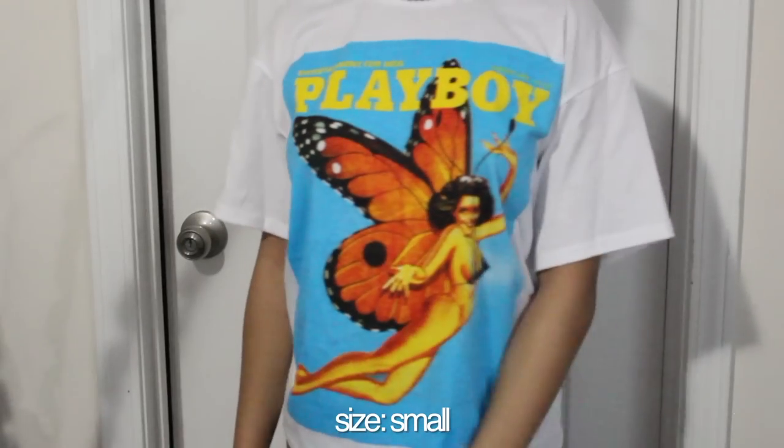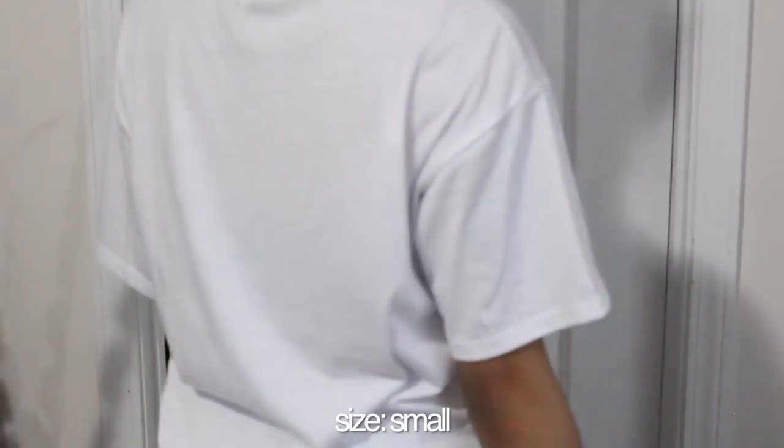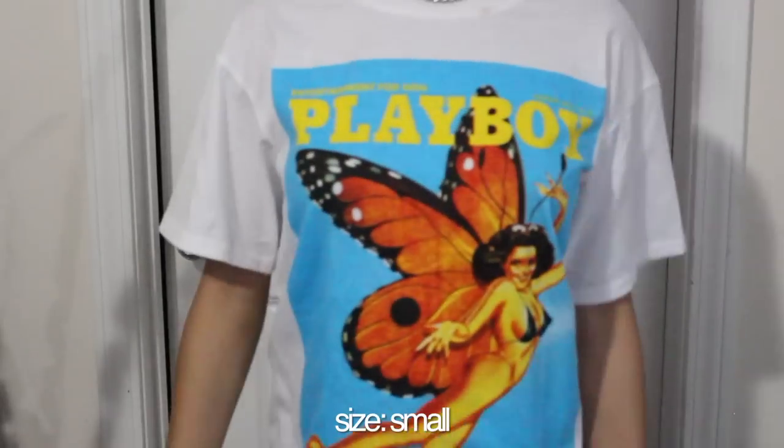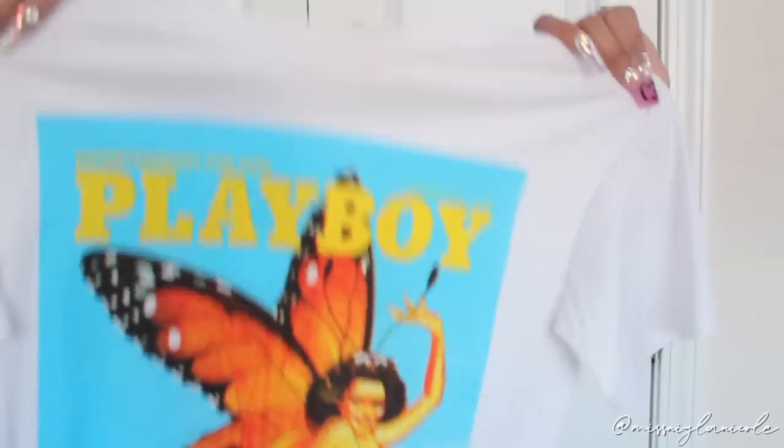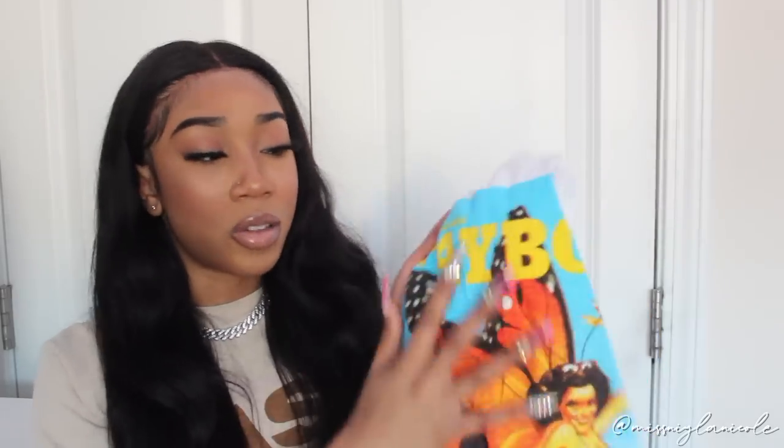Next I got this really cute shirt I've been seeing all over TikTok. When I saw Jolly Shi had it I had to pick it up. It's a really cute Playboy graphic tee — it has a little woman like a butterfly on the front and it says 'Playboy' in yellow, in a really pretty blue background. It's a size small. The graphic is great quality and doesn't feel like it's going to come off. Orange and blue are complementary colors, so it looks really good together.